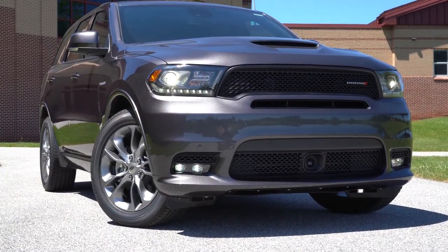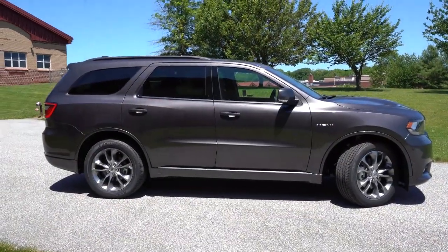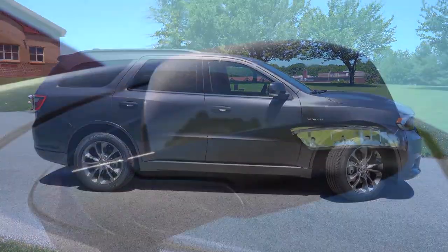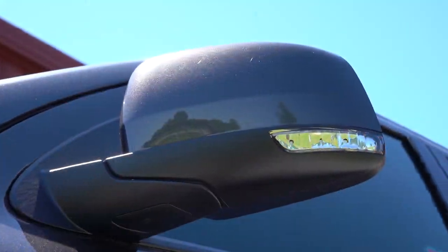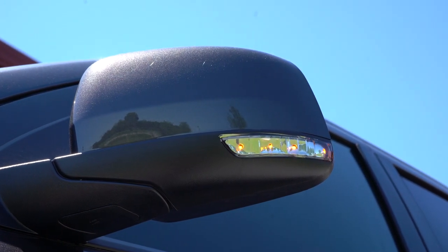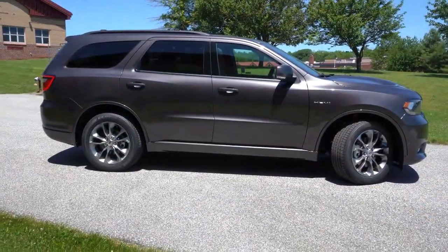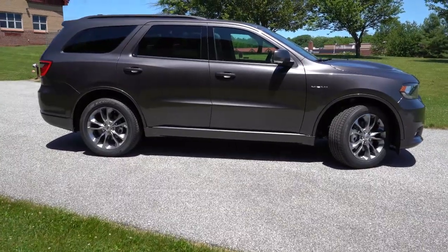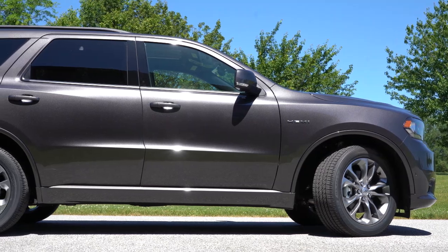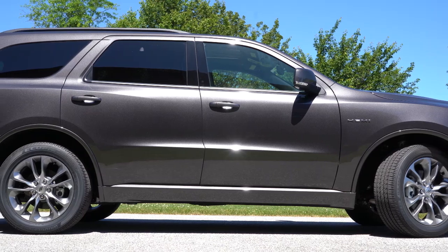Making our way to the side of the Durango: roof rails come standard with the SXT Plus and Citadel trim levels; rear privacy glass is standard across the board. The side mirrors are body-colored, power-adjustable, and heated for every trim level, with LED-integrated turn signals on the Citadel and up. Down at the bottom you'll find matte black side skirts on the SXT, but on the GT and up you get body-colored side skirts, which look a lot better in my opinion — a more high-end look.